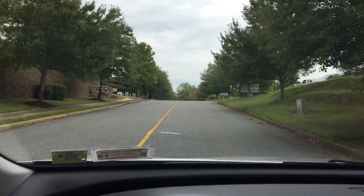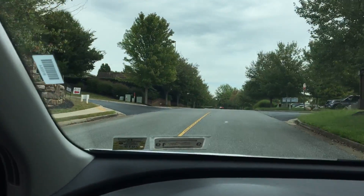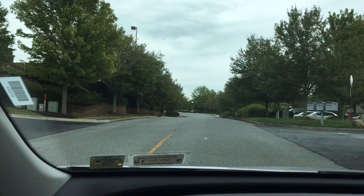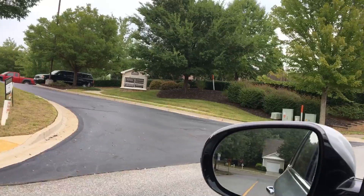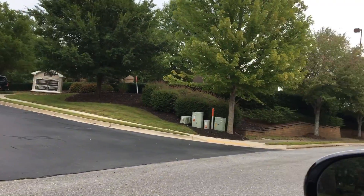We're coming back up towards the main street. The medical building that we're looking at is up towards that car, towards the left. Here are the medical buildings — I'll drive in.